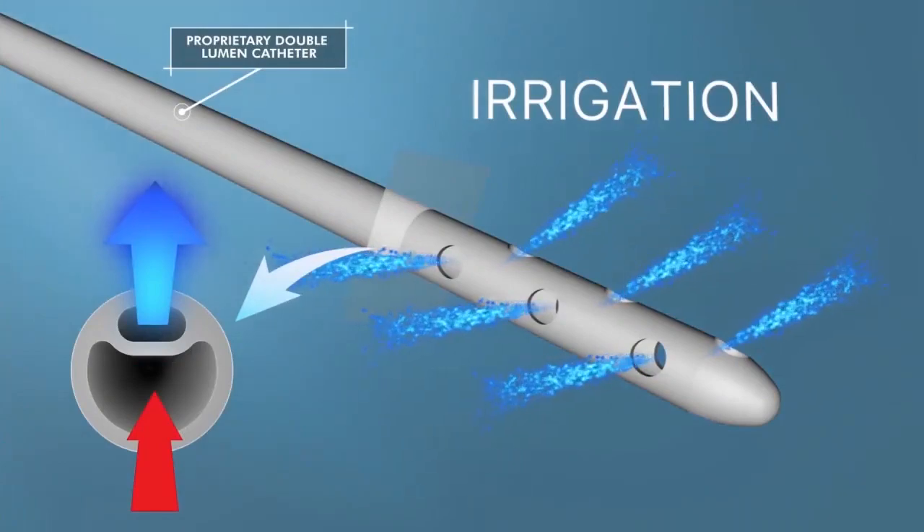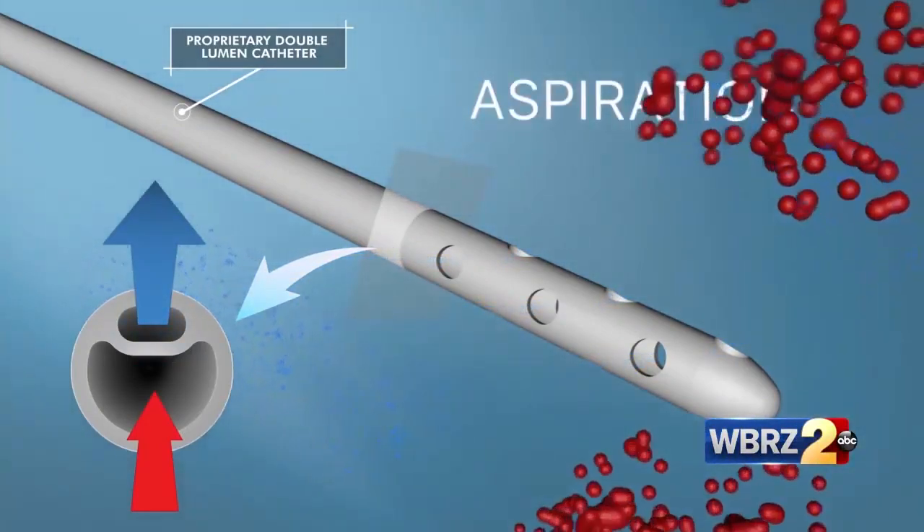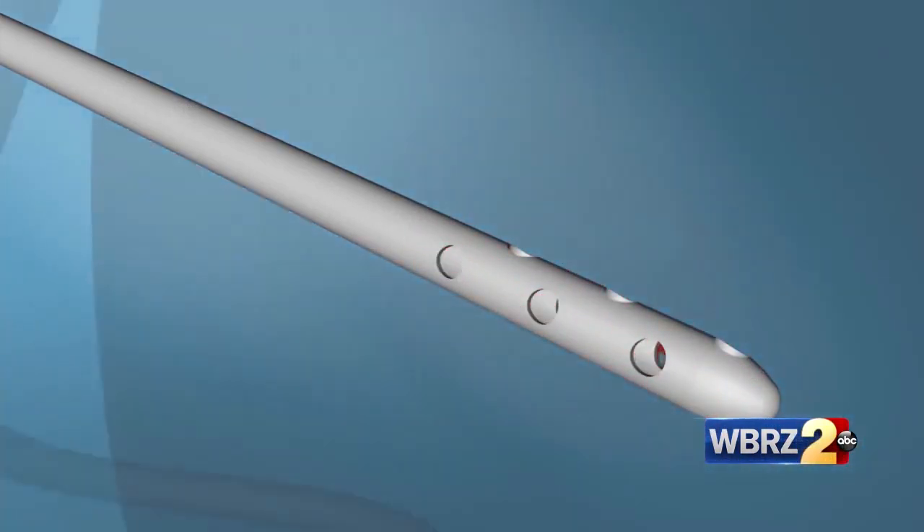Baton Rouge is leading the state with state-of-the-art technology and procedures used to treat and save stroke patients. In honor of stroke month, we welcome Dr. Charles Bowie, who is using advanced technology to save lives right here in Baton Rouge at the Neuromedical Center.